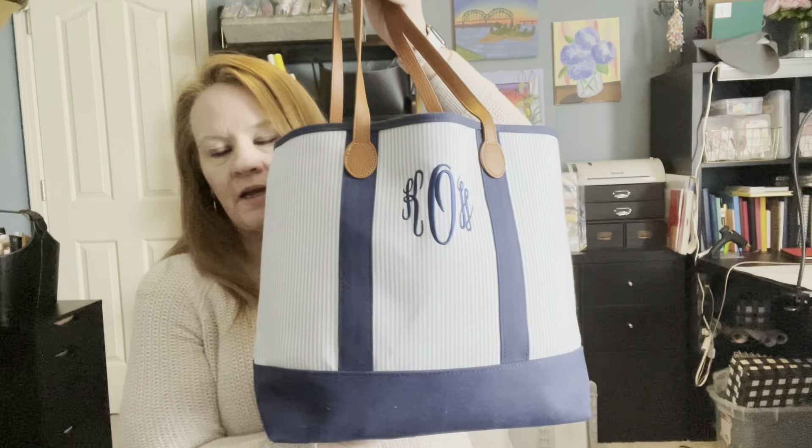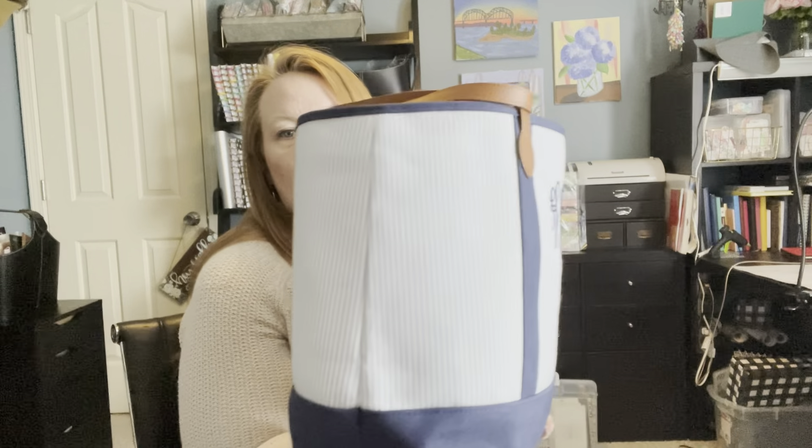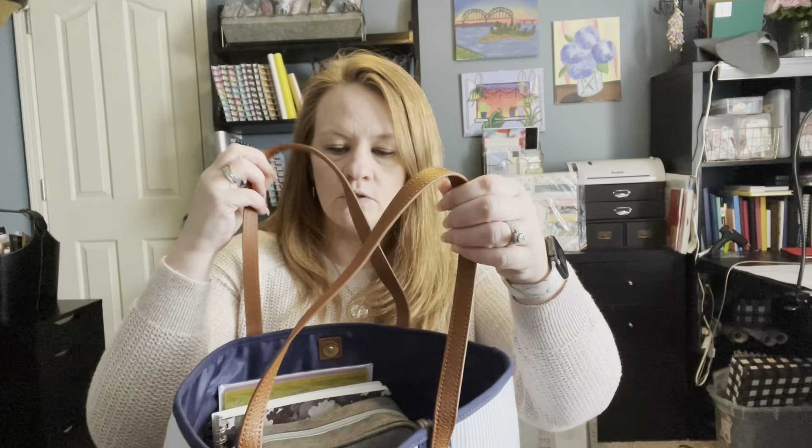So this is the bag that I am using. It is from Marley Lily and I am absolutely obsessed with this company lately. I will try to link it down below — they do all of this beautiful monogramming and their products are such high quality and they have sales all the time. This is a seersucker bag. You can see how big it is. It expands so you can make it smaller if you need to, but I carry a lot of stuff in here, and it also has these great leather handles and a snap closure.